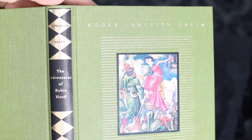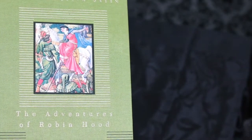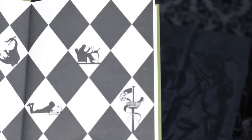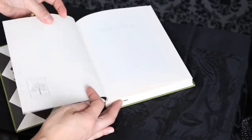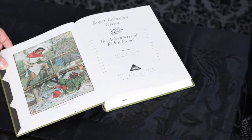I'd like to talk about the quality of this book. As always we have here acid-free cream colored paper, beautiful end papers, sewn binding, and many — really many — color illustrations by Walter Crane.